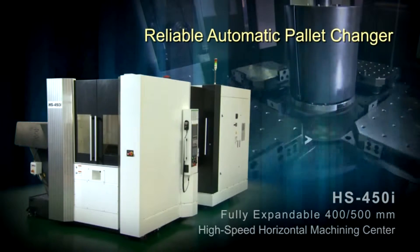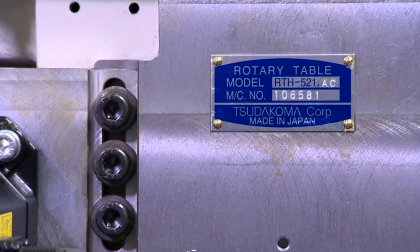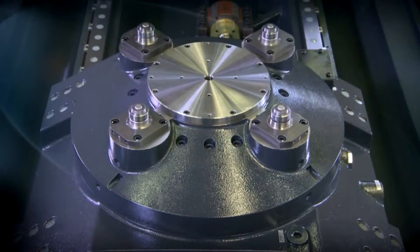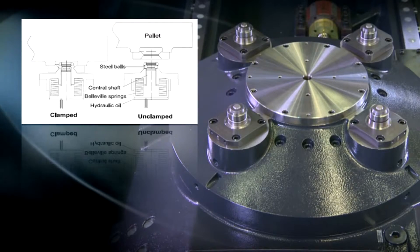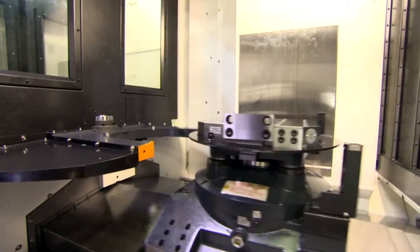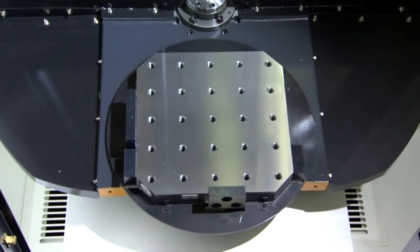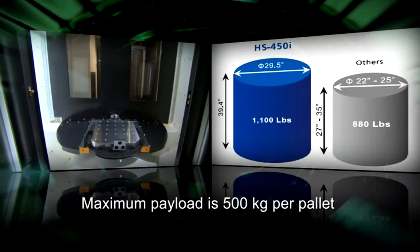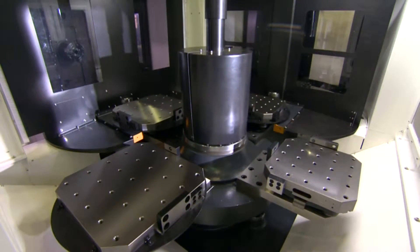Reliable automatic pallet changer: The HS450i uses the Tsuda-Koma rotary table, capable of handling both 400- and 500-millimeter pallets. The mechanical clamping system is accurately positioned by four taper cones, cleaned by high-pressure air and coolant blast prior to pallet seating confirmation. The mechanical lock clamping system is more rigid and stable than hydraulic clamping systems. Maximum payload is 500 kilograms per pallet, with a fast 7-second pallet changing cycle time.